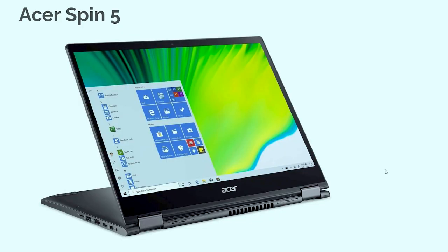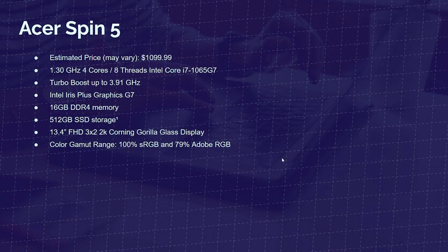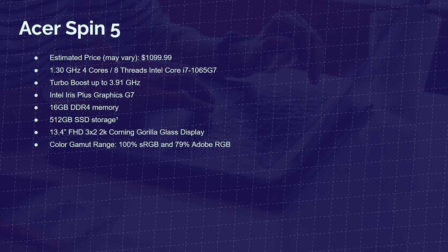The first one up on the list is the Acer Spin 5. I just recently reviewed this laptop on my channel, so if you want to know the in-depth specs, how it handles video editing, how it performs, you can check that out in the description below or in the YouTube cards above. This is a very thin and light small laptop, and the thing I really like about it is its 13.4-inch full HD 3-by-2 2K Corning Glass display. It is a taller display than your standard 16-by-9 aspect ratio, meaning while you're video editing, you'll have more space to edit your footage vertically.